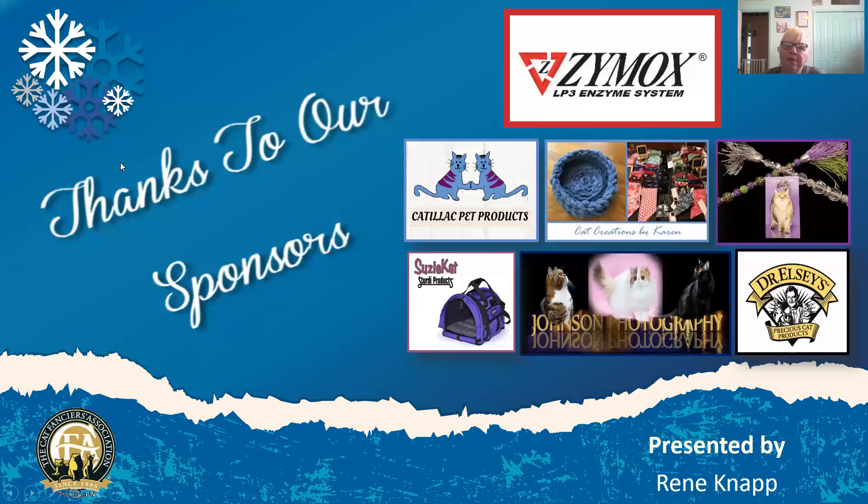I'd like to start by thanking the sponsors. Sponsors are really important because they allow clubs to put on shows and to do things like the virtual shows, and they also help to give prizes for the best pictures and the best cats during the contest. So we want to thank everyone for their support.